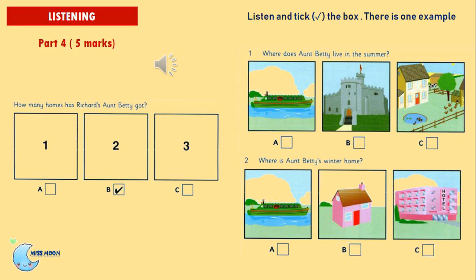Now listen to Part 4 again. Question 1: Where does Aunt Betty live in the summer? Does she live near your farm? In the winter, yes, but in the summer she travels a lot. She goes up the river in her summer home. It's a boat. She likes visiting old castles and places near the river. Question 2: Where is Aunt Betty's winter home? She's got a little house in our village for the winter. It's opposite the hotel. Is it that little pink house? Yes, that's right. That's her house.